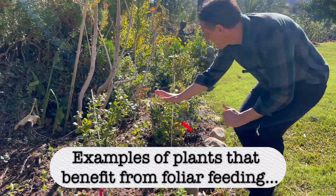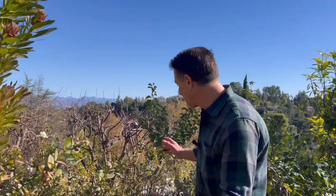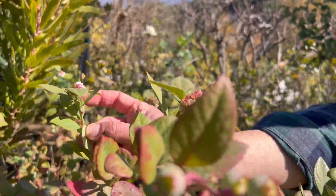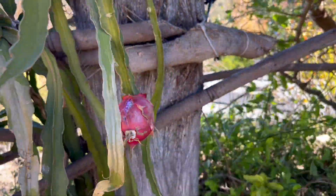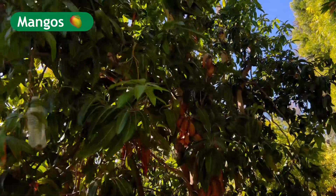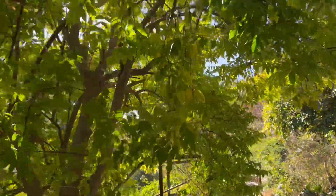Blueberries are one example of plants that can benefit from foliar feeding. And then these blueberries that have been established for quite some time — check out the flowers. Here we are in Southern California, the month of January, and fruit. Your avocado trees, your dragon fruit, your mango tree, star fruit, even your roses, being an ornamental, can benefit from foliar feeding.